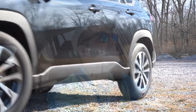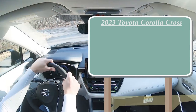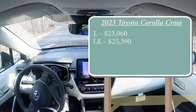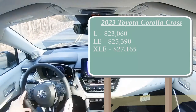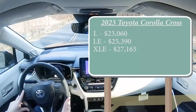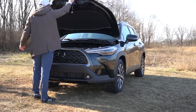Let's start with pricing. There are a few different trim levels for the 2023 Corolla Cross. The L starts at $23,060, the LE at $25,390, and the XLE — which is the trim level we have today — starting at $27,165. Those are all front-wheel-drive prices. If you want to add all-wheel drive, as we have today, simply add $1,300 to any of those prices.